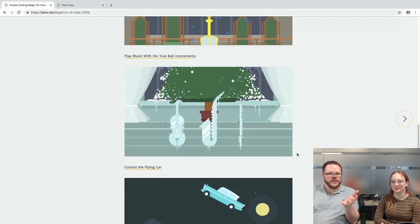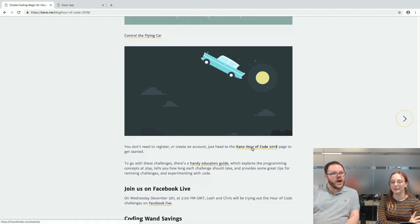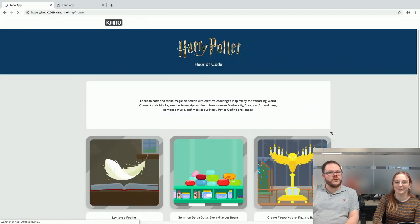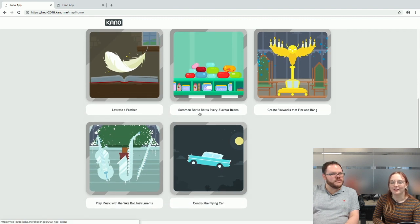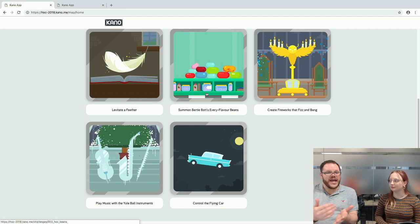We've both got favourites — we're going to have a go at Bertie Bott's Beans and then, if we've got time, Control the Flying Car. The challenges start with the easiest and level up in difficulty. Levitate Feather, Summon Bertie Bott's Beans, and Create Fireworks are beginner challenges; Play Music and Control the Flying Car are intermediate. The Educator's Guide also includes how long each challenge takes for lesson planning.